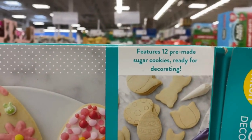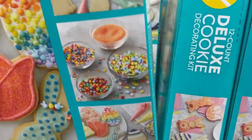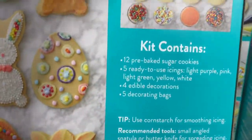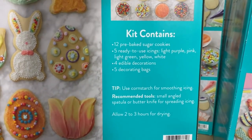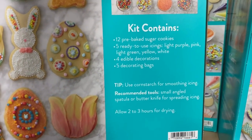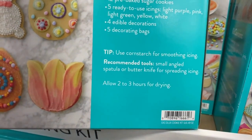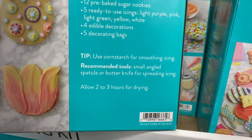Features 12 pre-made sugar cookies ready for decorating. I know we have more than cookies in here because it's heavy. Kit contains the cookies, five ready-to-use icings — light purple, pink, light green, yellow and white — four edible decorations and five decorating bags. Tip: use cornstarch for smoothing icing.